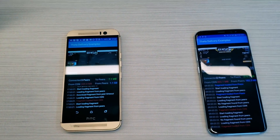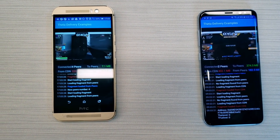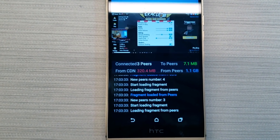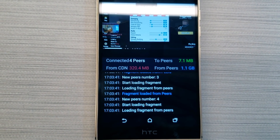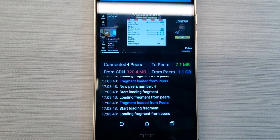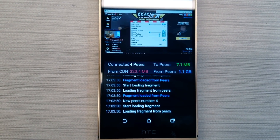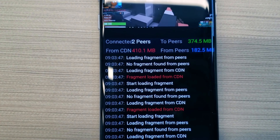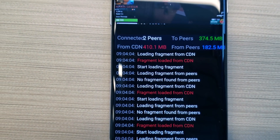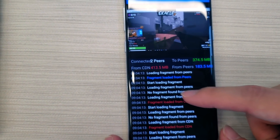Coming now to the mobile phones — it's watching the same video stream but fired up on two mobile devices. On the left-hand side the phone is paired with three or four peers, and it looks like it's gotten 1.1 gigs of video data from peers in the Theta mesh network, which is quite a lot compared to the amount it's had to pull from the content delivery network. On the right-hand side, this phone has two peers and has relayed almost as much video data as it's pulled from the CDN, which is how it's able to earn Theta tokens.